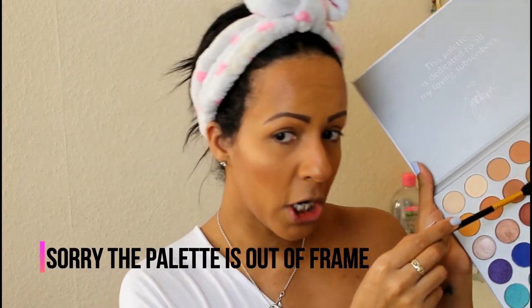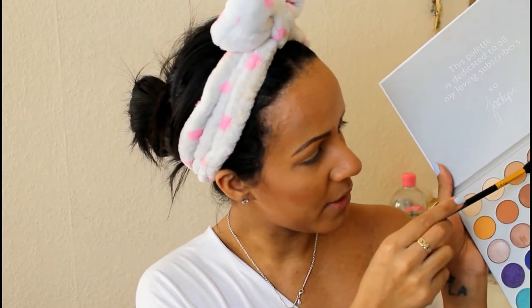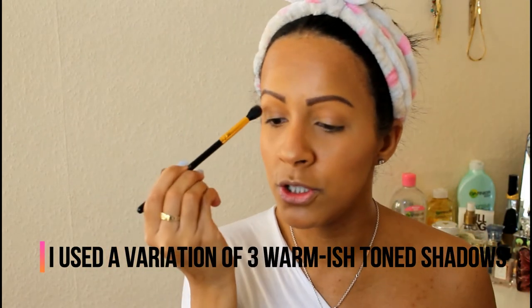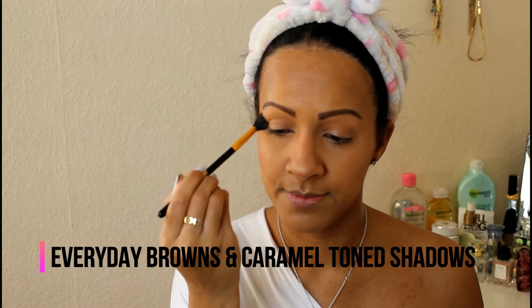I learned this new technique of building colors from roughly my skin tone up to a slightly darker shade. I'm going in with this shade here, bringing it into the crease of my eyes and buffing it back and forth just to add a nice transition color.